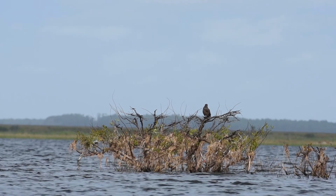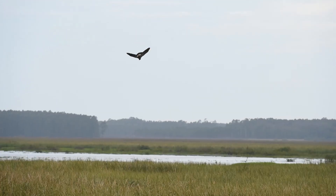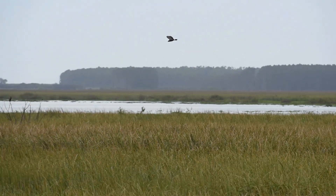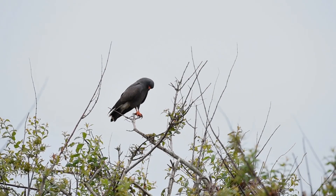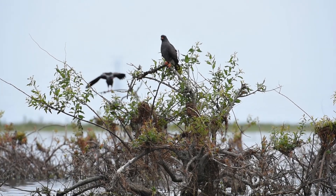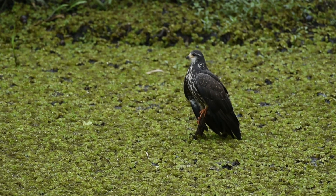The objective of our study with snail kites is to understand how these birds are using different wetlands throughout the year. These birds move a lot during both summer and winter — they go to breed in certain wetlands in southern Brazil in the summertime, but then they disappear and go to other wetlands.